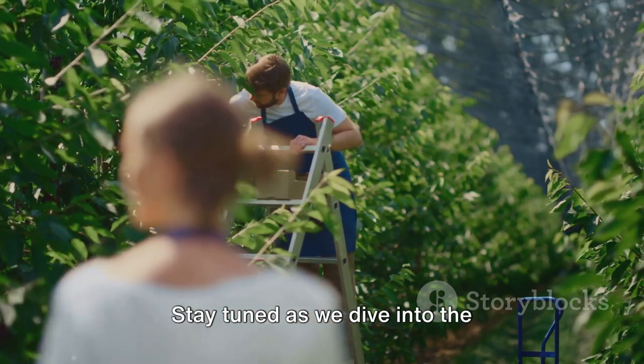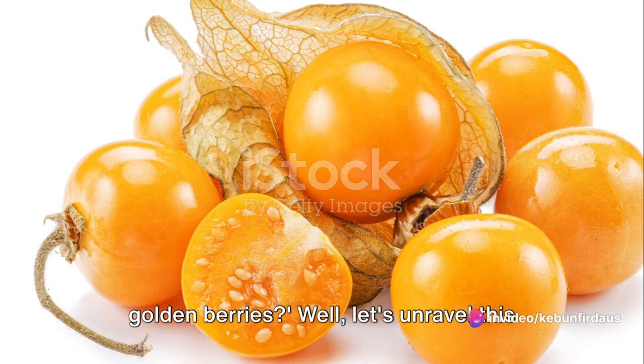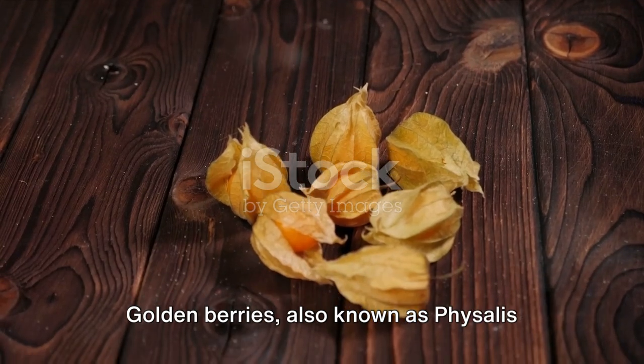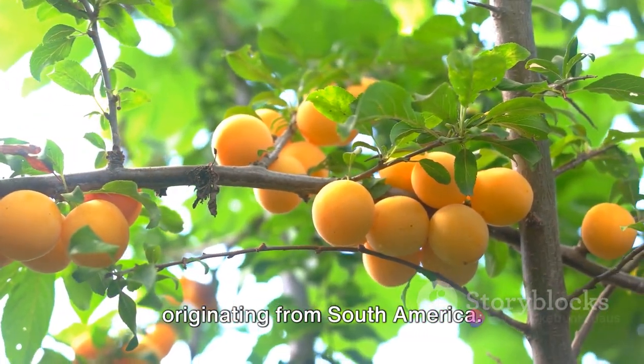Stay tuned as we dive into the fascinating process of golden berry harvest. Before we get into the harvest, have you ever asked yourself what exactly are golden berries? Well, let's unravel this golden mystery. Golden berries, also known as Physalis peruviana, are small yellowish fruits originating from South America.